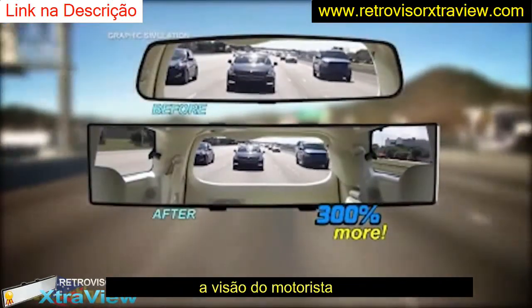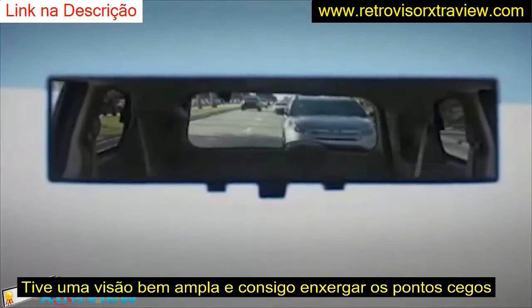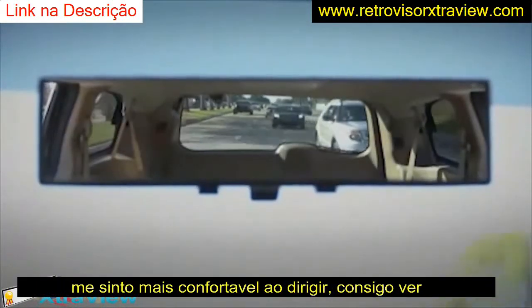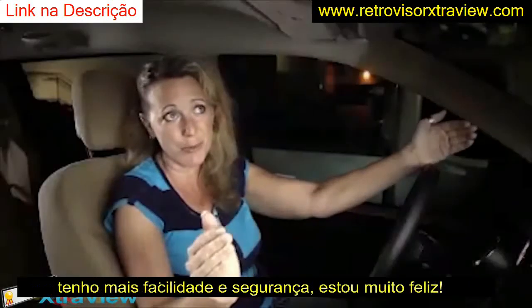Look at the difference. I have six children. I am constantly adjusting my old mirror, trying to get a view of the entire car. With ExtraView, I don't have to touch anything. I can see the entire vehicle from window to window, top to bottom.